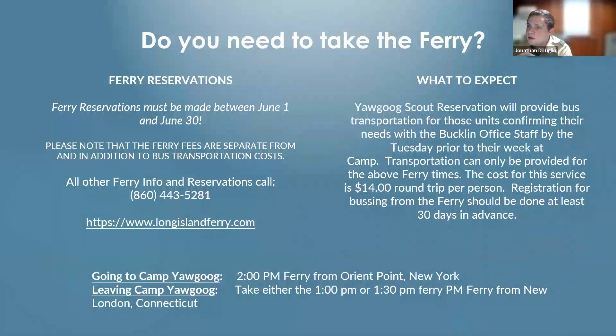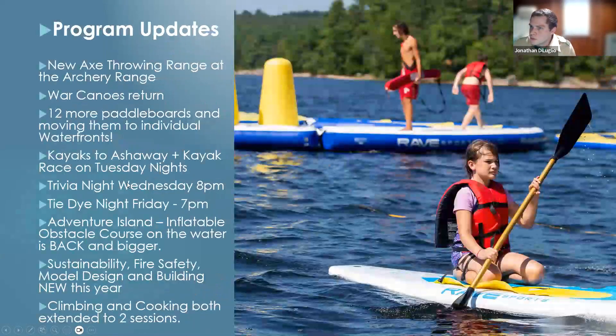Do you need to take the ferry? For a lot of you, the answer is going to be no, but for some of you it will be yes. If it's your first year attending camp, I was able to take the ferry to the New York Leaders Meeting and was happily surprised at the ease and flexibility. If you're coming from New York, there are good tips on our website about taking the ferry and what times to book — 2 o'clock leaving and then 1:30 p.m. for New London back to New York.